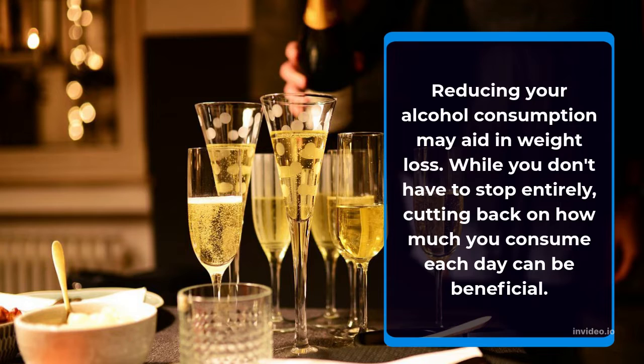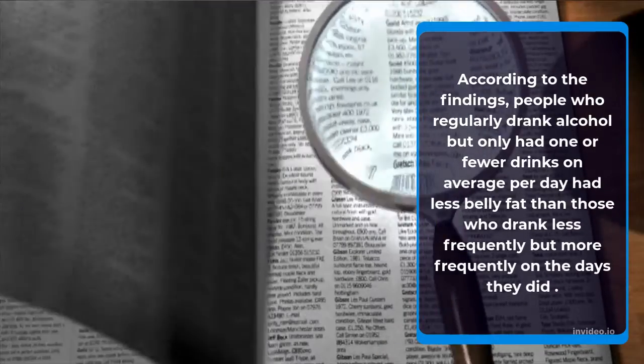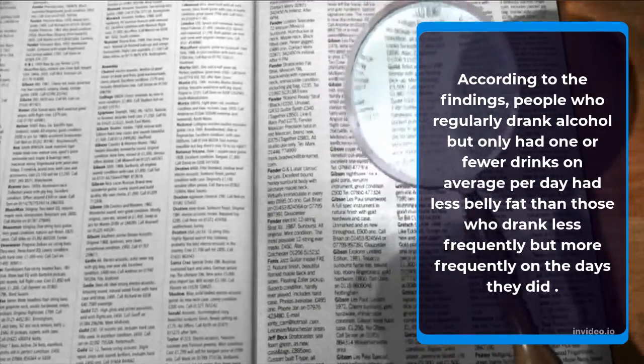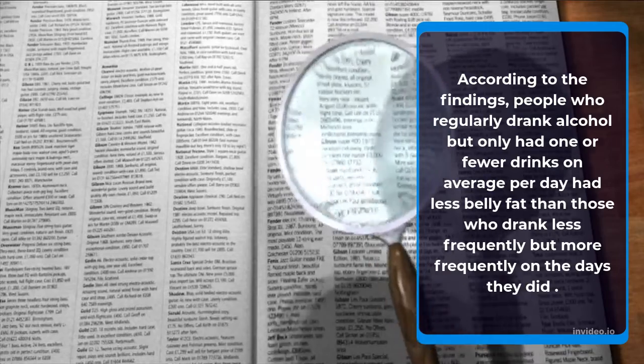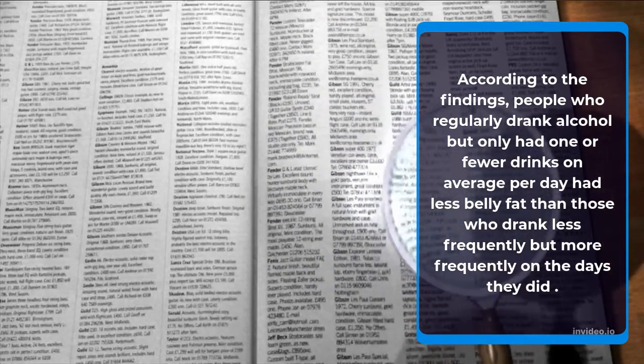While you don't have to stop entirely, cutting back on how much you consume each day can be beneficial. More than 2,000 people participated in one study on alcohol use. People who regularly drank only one or fewer drinks on average per day had less belly fat than those who drank less frequently but more on the days they did drink.